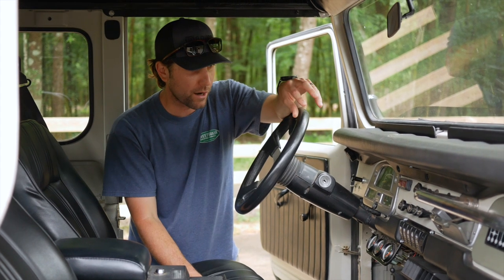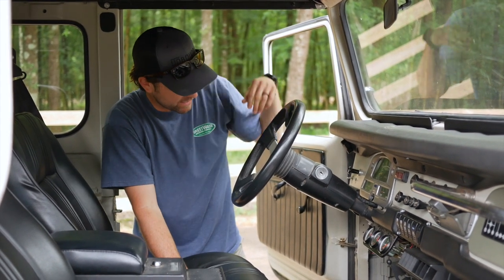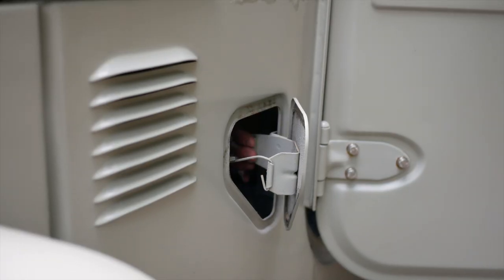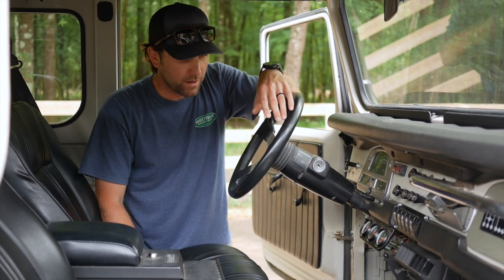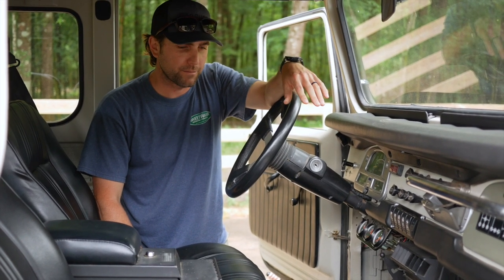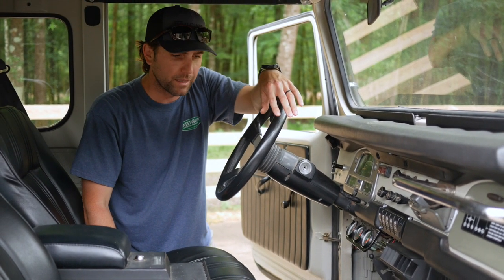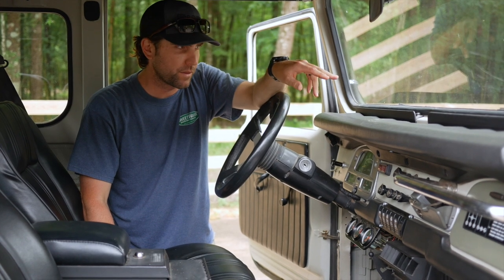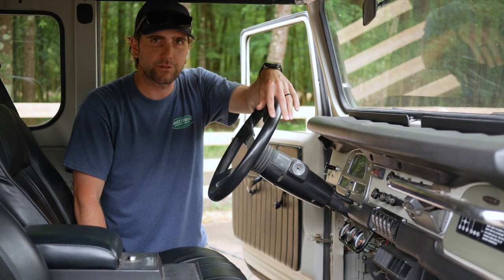Another neat thing about these trucks: they've got a little kick plate here — kick that open and you get a little extra airflow in the summer months to help keep you cool. This truck does have a Chevrolet V8 in it, so it's not bone stock. It's an automatic — I believe it used to be a manual, but when they swapped the engine prior to me owning it, they put the V8 in with an automatic transmission.